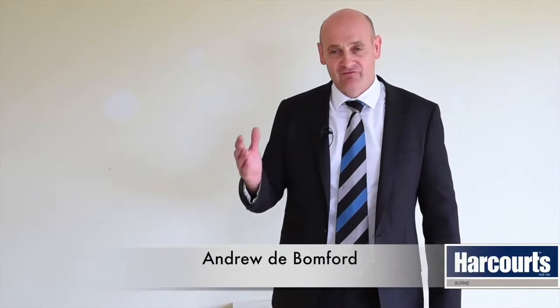Got a great property here for you today, very conveniently located at 5 Turnbull Avenue, Upper Burnie. Three bedroom brick veneer, right on the doorstep of the Upper Burnie Shopping Centre.